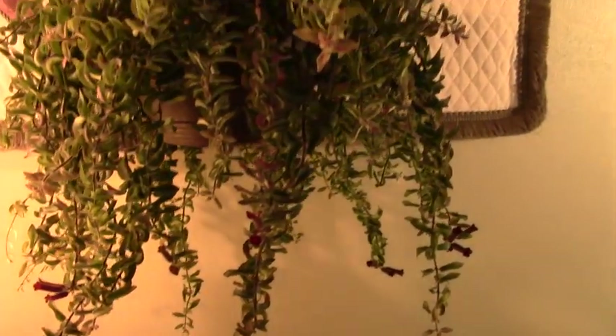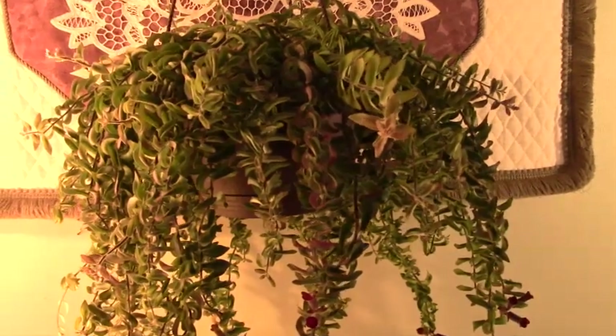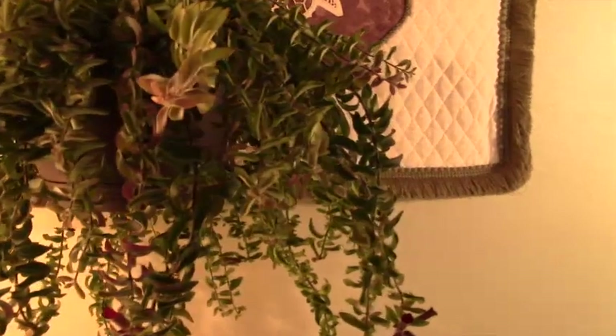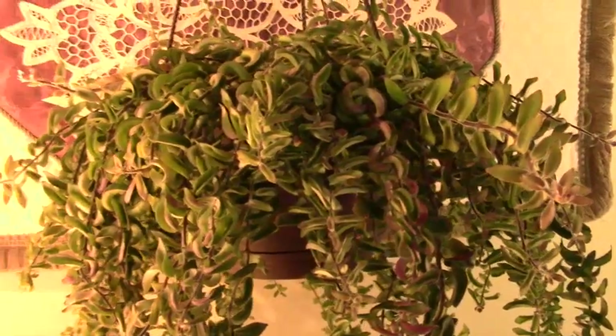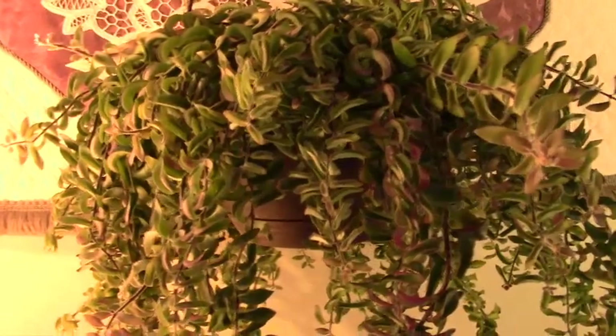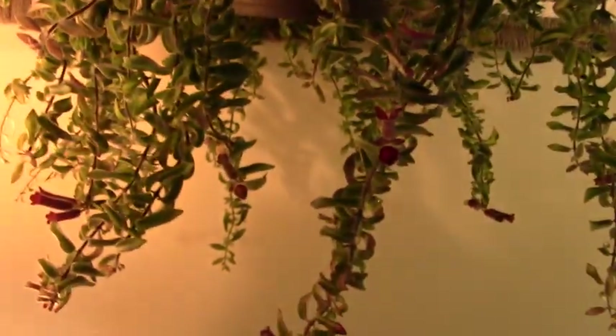My husband found it at our Steins Garden Center. I do believe that Home Depot carries it, but I don't know if they carry it year-round. But I do think that it's the worm castings that made a difference. I'm noticing a lot of really good growth on all of my plants since I started using worm castings. I just put a couple tablespoons in the top of the pot when I water it. I've done it twice now in about a six-week period.